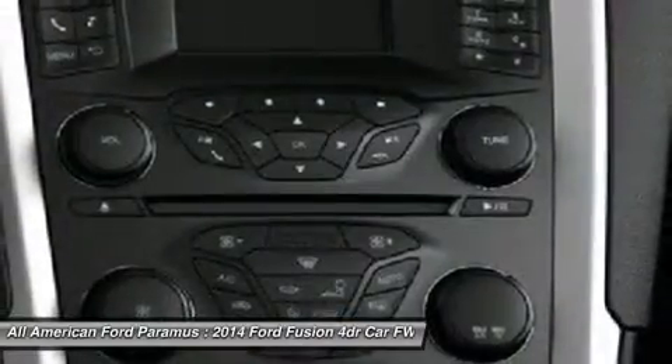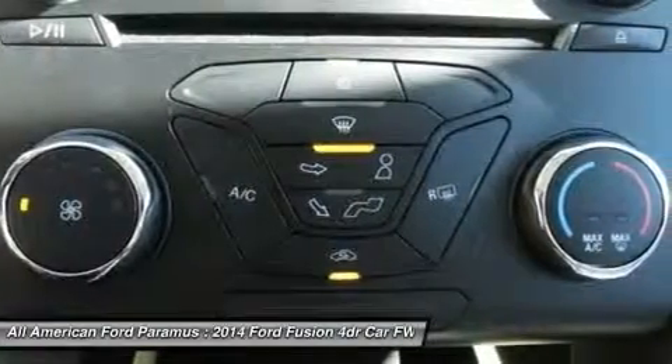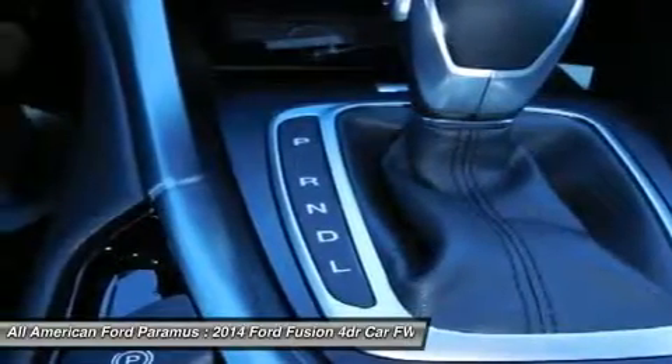Home link garage door opener, power steering, aluminum wheels, keyless entry, four-wheel disc brakes, and cruise control.